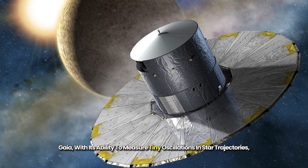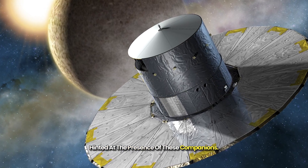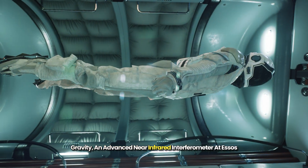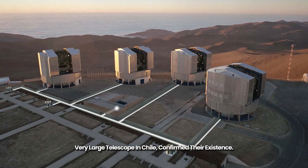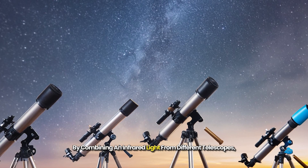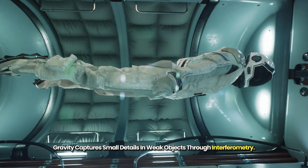Gaia, with its ability to measure tiny oscillations in star trajectories, hinted at the presence of these companions. GRAVITY, an advanced near-infrared interferometer at ESO's Very Large Telescope in Chile, confirmed their existence. By combining infrared light from different telescopes, GRAVITY captures small details in weak objects through interferometry.